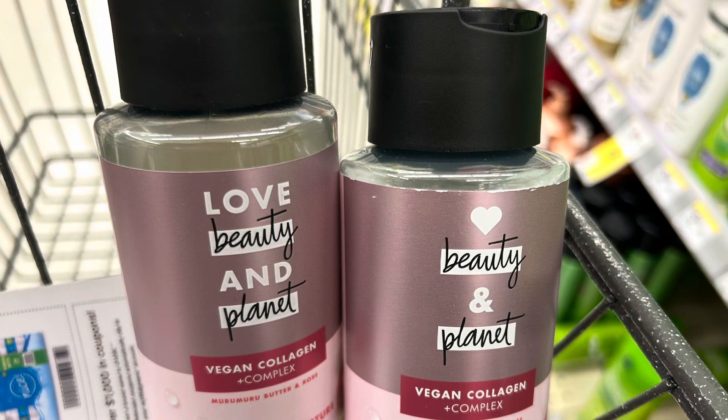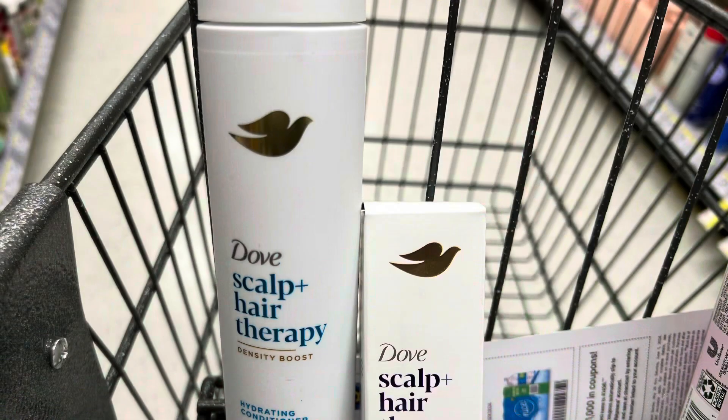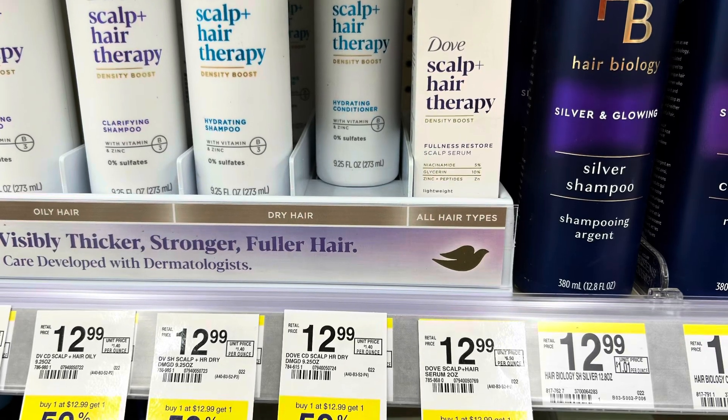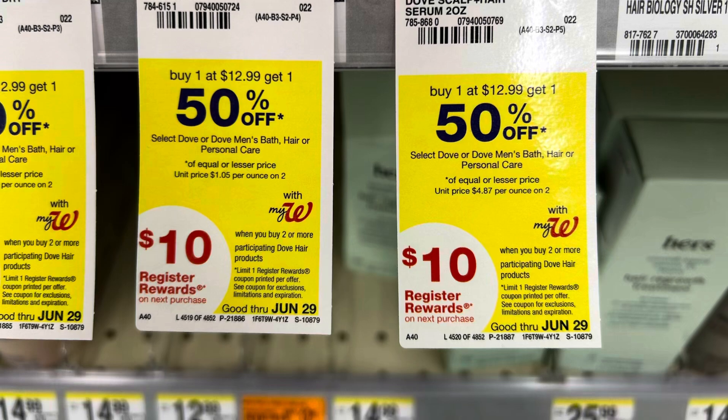Then I picked up the Dove Hair Therapy. They are $12.99, buy one get one half. And when you buy two, you will receive a $10 register reward. There are also some deals on Fetch. We'll go over all that when we're in the car.